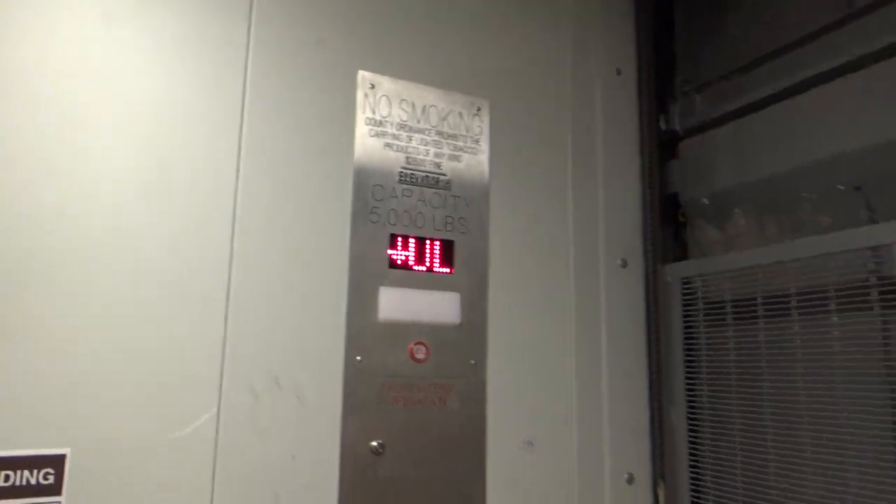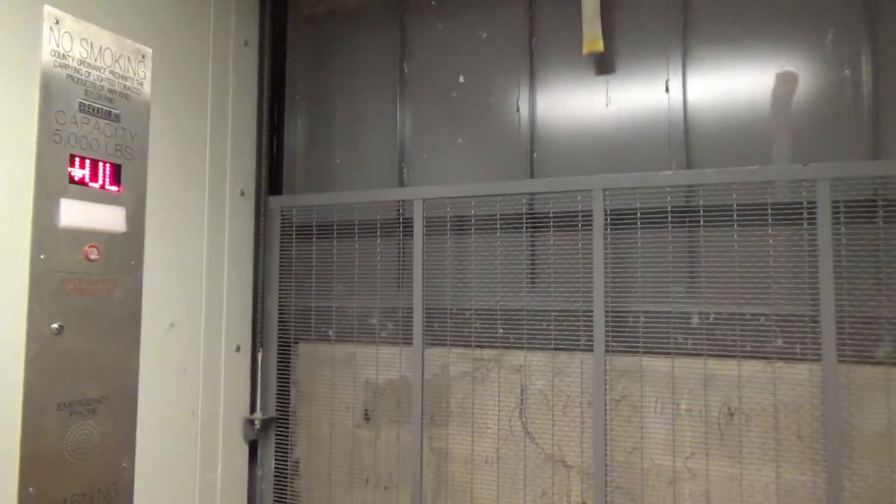Freight elevator number 16 at Springfield Town Center, Springfield, Virginia.